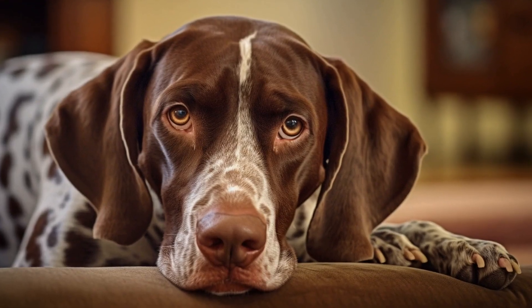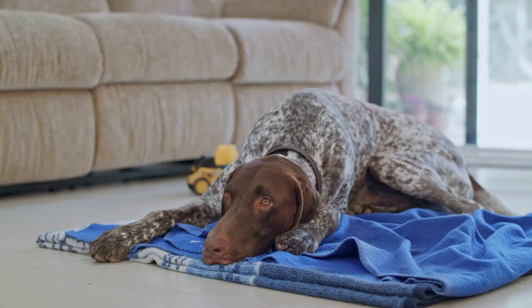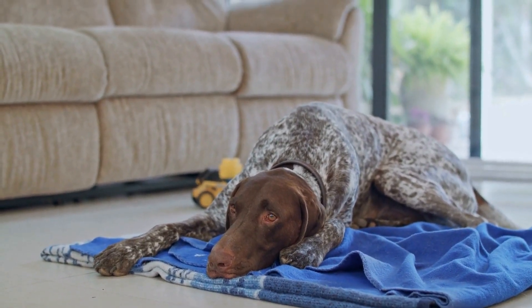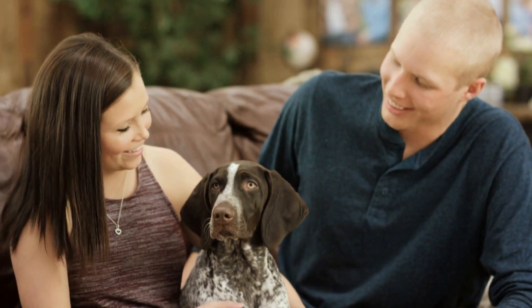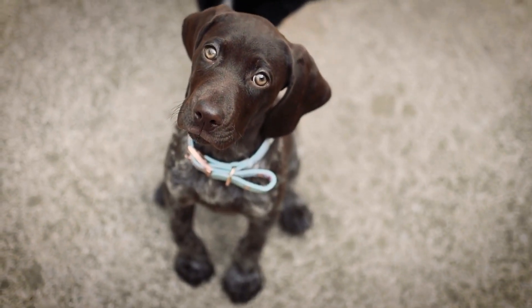10. Stay patient and persistent. Training a pointer takes time and effort. Do not get discouraged if your dog does not grasp a command or behavior right away. Stay patient and persistent, and remember that consistency is the key. Practice regularly and reinforce positive behaviors consistently.